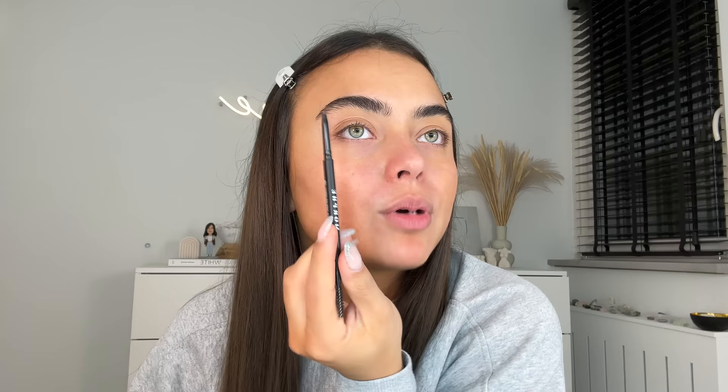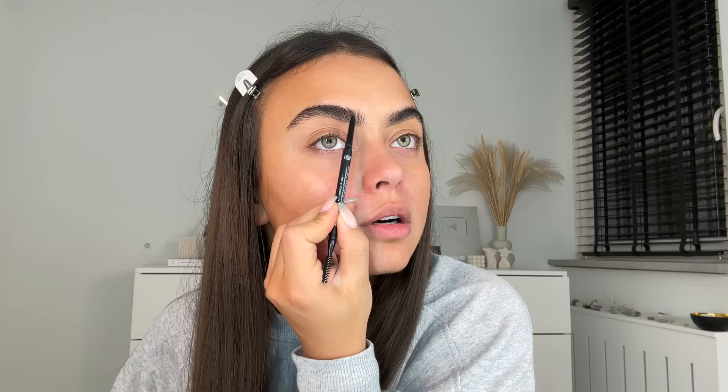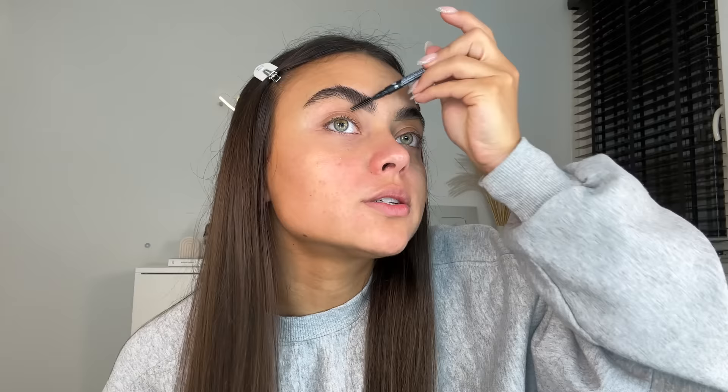I'm gonna do super glam tonight — I'm actually gonna do my eyebrows. If you know me, you know I never touch my brows, but I am going to do them tonight. Going in with this brow pencil by Morphe, I'm just gonna draw a line right here. I want them to look super sharp. Then I'm taking the spoolie end to soften that up a little bit, and then my clear brow gel from Cosas to brush my eyebrows up.